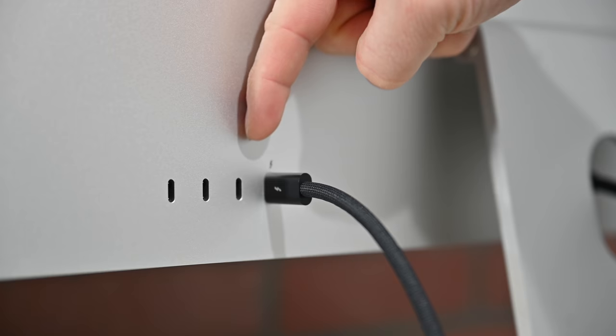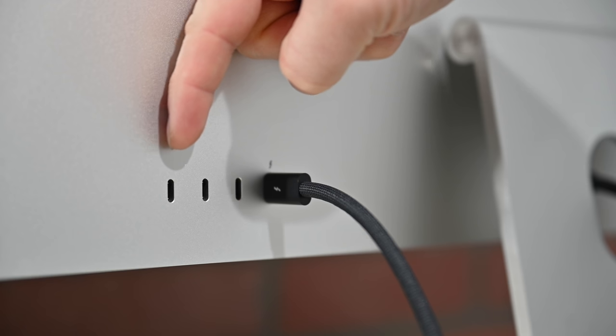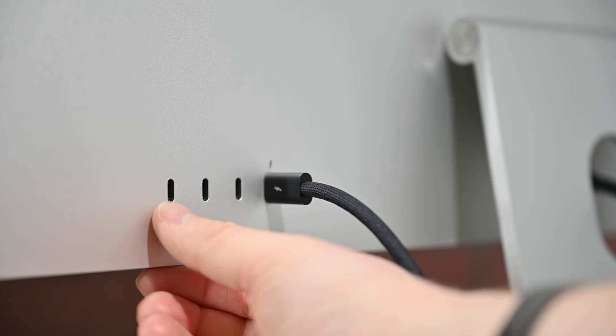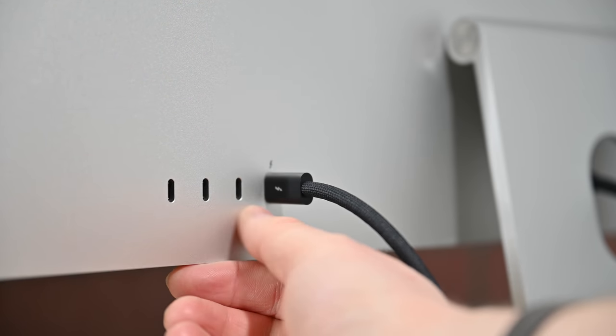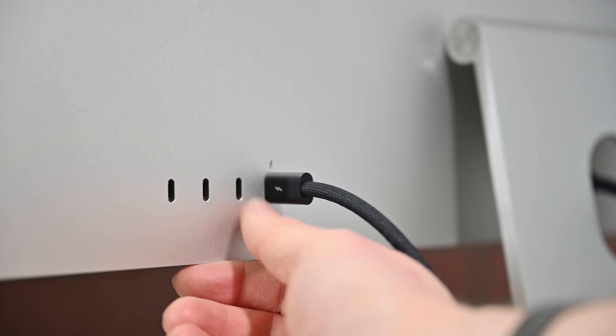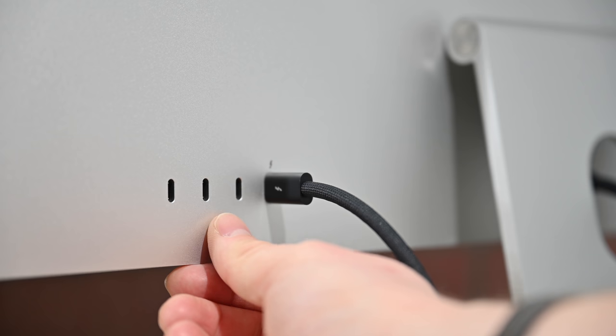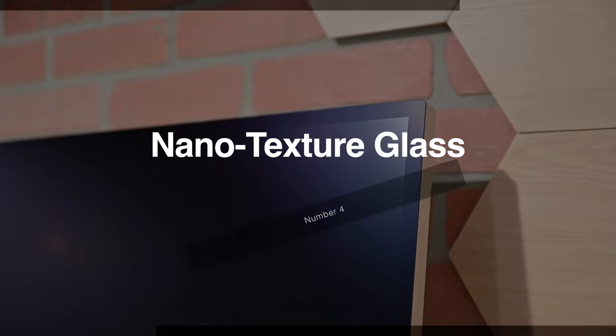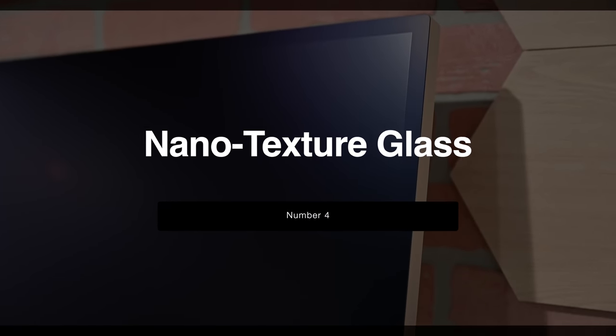Feature number three is the USB-C ports — coincidentally, there are also three USB-C ports on the back of the Apple Studio Display. These are USB 3.2 ports capable of up to 10 gigabits per second of data transfer, twice the speed of its closest competitor. It's likely we'll see accessory makers like Hyper and Satechi introduce adapters that clip onto the bottom of this display, adding card readers and other ports.